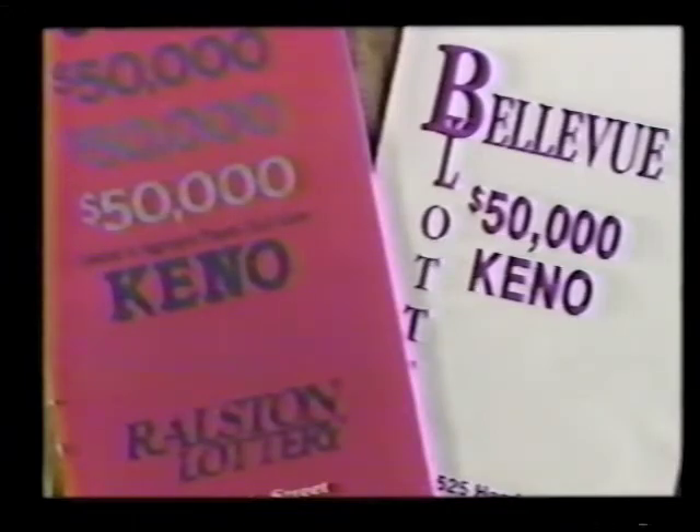Keep your payout book handy. That way you can easily consult it to determine how many numbers out of those you've chosen you must catch in order to win.